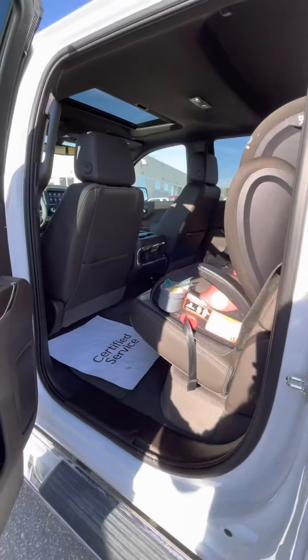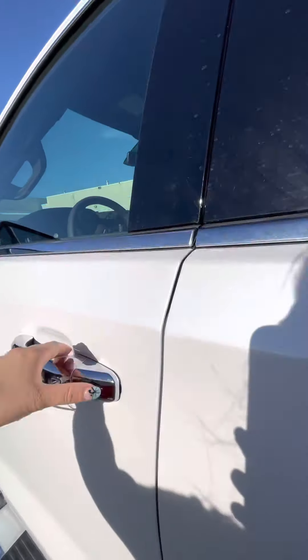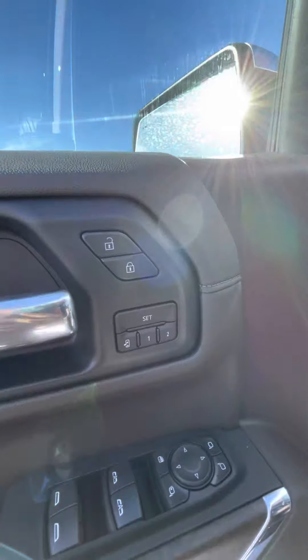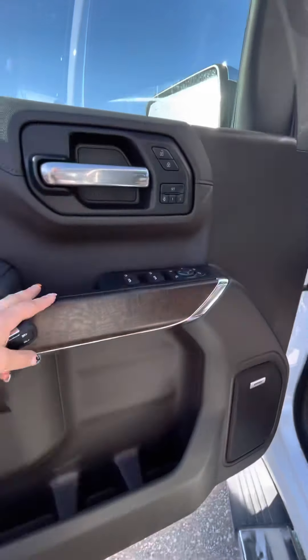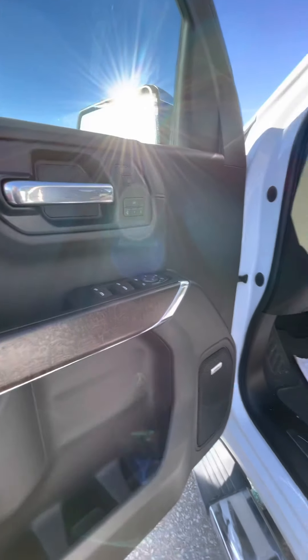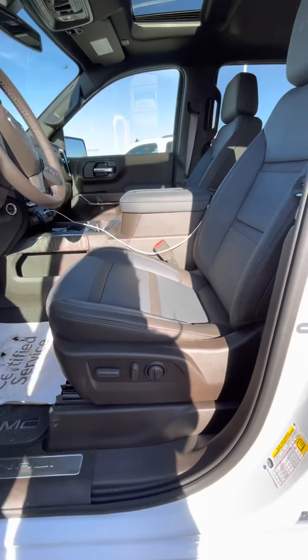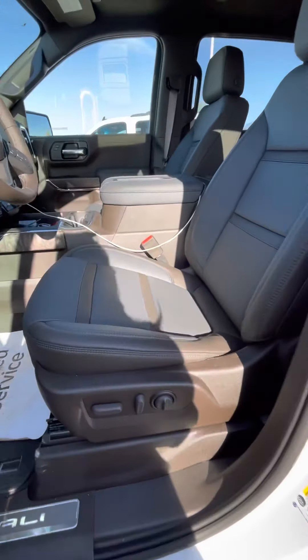There is the capability for up to two memory seat settings with your power windows and locks, a nice wood accent, and the Denali badging. It does come with the premium sound system as well as your power driver seat and that dark gray and black seating trim.